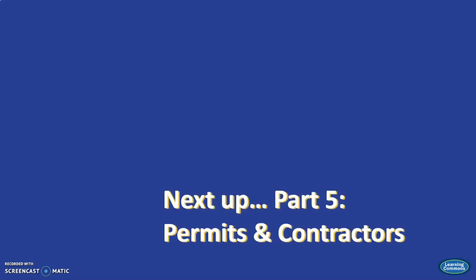With that, we'll close this segment of The House That Research Built. There's just one segment left. Next time, we'll pull together some loose ends to discuss permits and contractors. Thanks for watching!